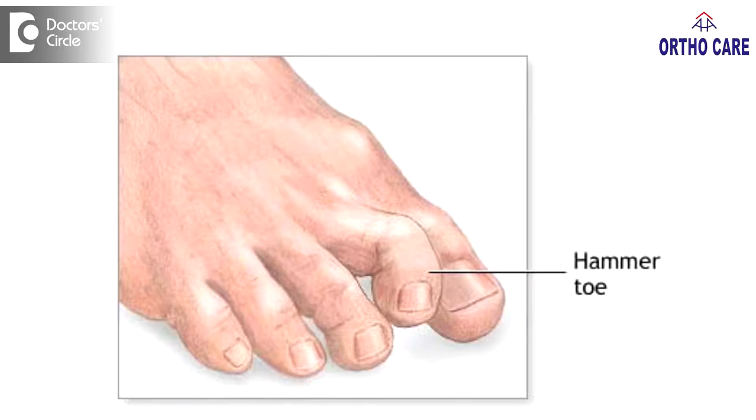There are other conditions like neurological conditions which can also lead to hammered toe. Once we know what hammered toe is and what the causes are, we will treat according to the causes. By and large, hammered toe treatment is a surgical treatment where you correct the deformity. Sometimes a bony surgery will be required, sometimes a soft tissue surgery will be required, and we correct the deformity to make the toes straight.